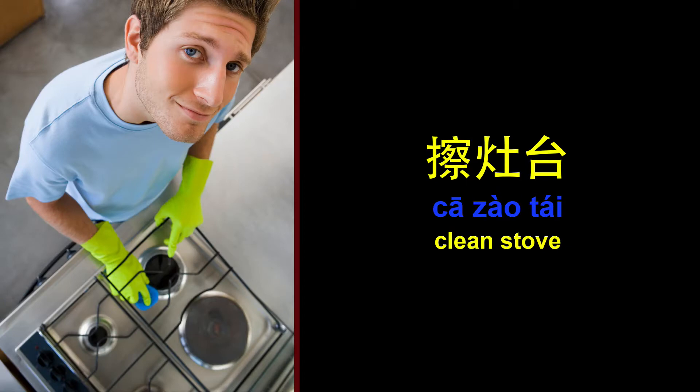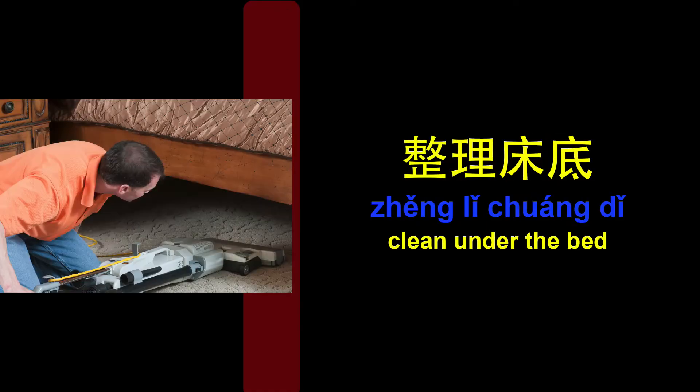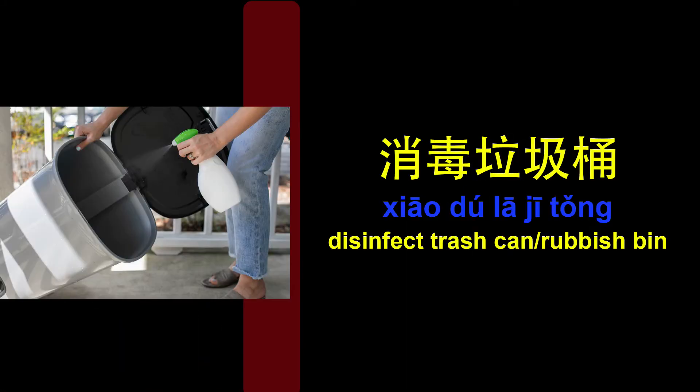Clean stove. Clean the toilet. Clean under the bed. Clean windows. Cook. Disinfect trash can, rubbish bin.